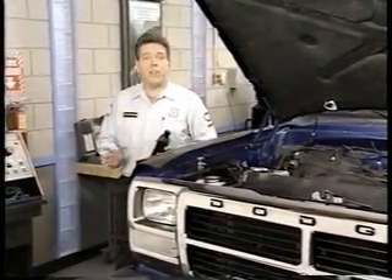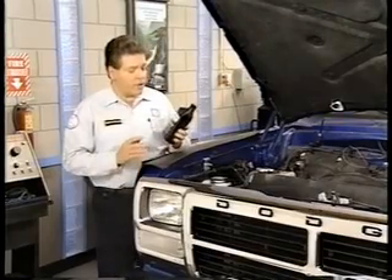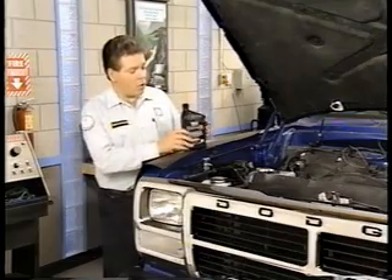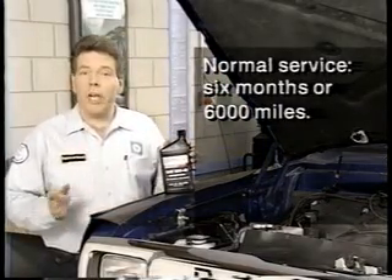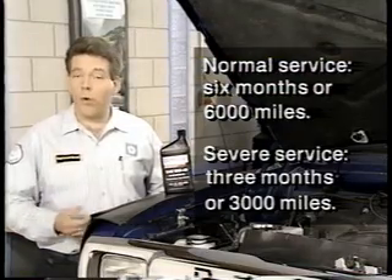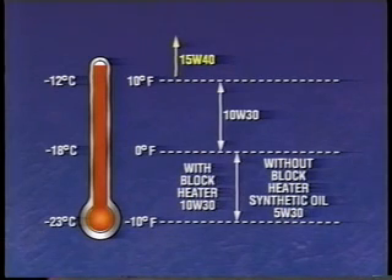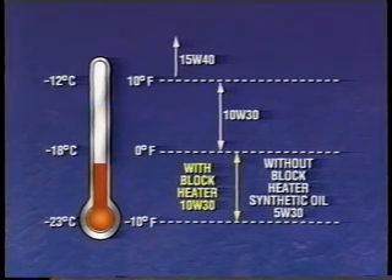In addition to differences in day-to-day operation, diesel engine maintenance requirements are different as well. Because high ash content in oil tends to produce diesel engine valve deposits, the use of an oil with an API rating of CE or SGCE is recommended. In normal service, the change interval for oil and filter is six months or 6,000 miles. In severe service, the interval is three months or 3,000 miles. Above 10 degrees Fahrenheit, an oil viscosity of 15W-40 is recommended. 10W-30 is recommended when the temperature is below 10 degrees Fahrenheit, and this viscosity can be used below 0 degrees Fahrenheit provided the block heater is used. If the block heater is not used, a synthetic oil with a viscosity of 5W-30 is recommended.